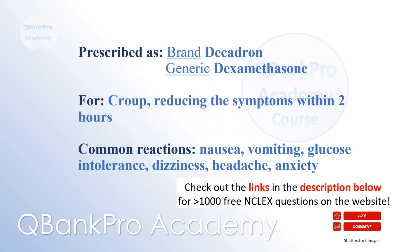Dexamethasone, also known by the brand names Brane or Decadron, is prescribed for croup and reduces symptoms within two hours. Common adverse reactions include nausea, vomiting, glucose intolerance, dizziness, headache, and anxiety.